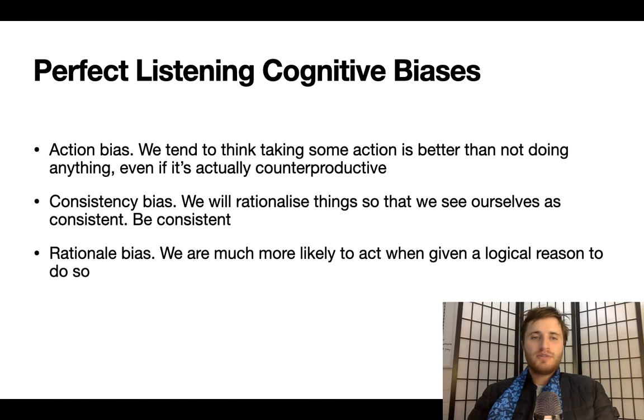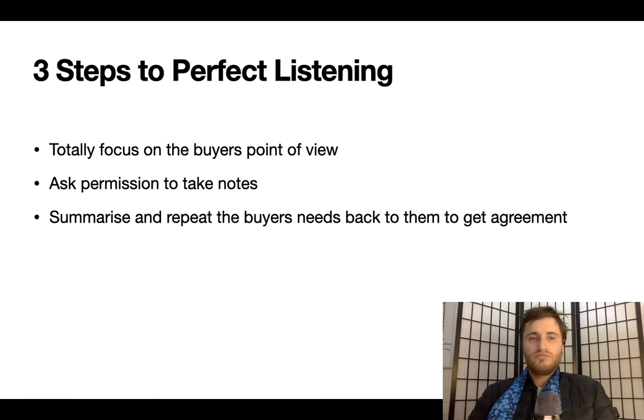Perfect listening cognitive biases: Action bias — we tend to think taking some action is better than doing nothing, even if it's counterproductive. Consistency bias — we rationalize things to see ourselves as consistent, so be consistent. Rationale bias — we are much more likely to act when given a logical reason to do so. Three steps to perfect listening: totally focus on the buyer's point of view; ask permission to take notes; summarize and repeat the buyer's needs back to them to get agreement.